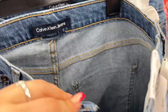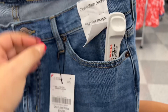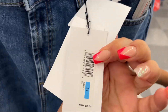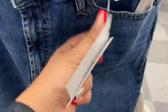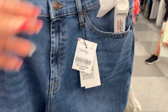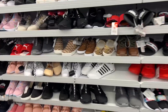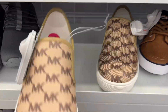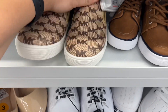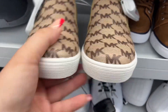Calvin Klein jeans here — high rise straight, $24.99, MSRP $69.50. Great deals at this Ross, guys — I've never seen so many brand names. Look how amazing the kids section is for girls! They have Michael Kors shoes, size 4, $24.99 — gorgeous for little girls.